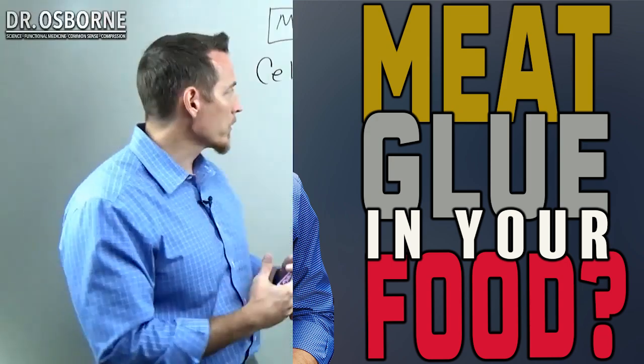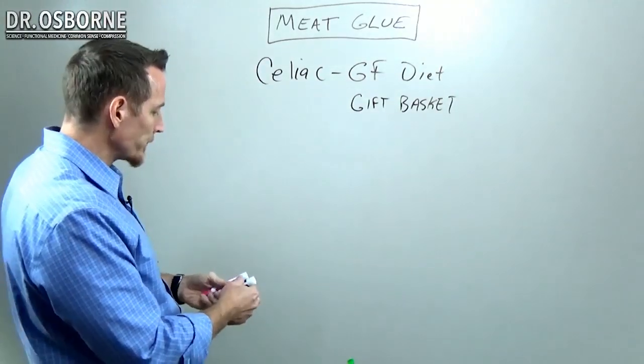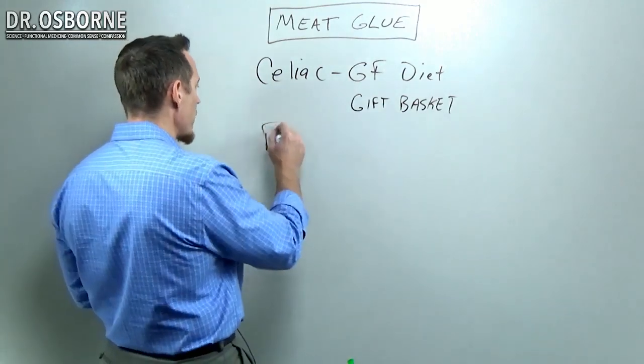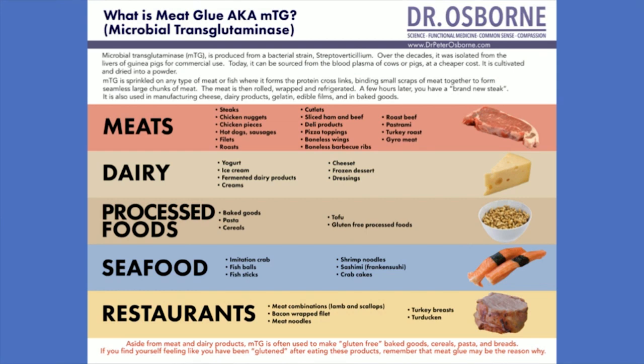Let's talk about some of the sources of meat glue in terms of food — where are you going to find it? Number one, we'll see it a lot under the name 'meat glue' in processed meats. You're going to see it in things like hot dogs and lunch meats.